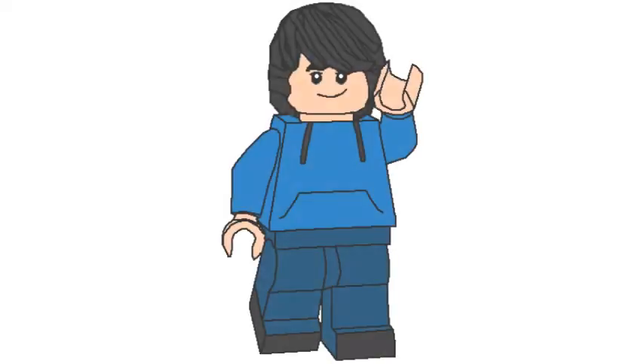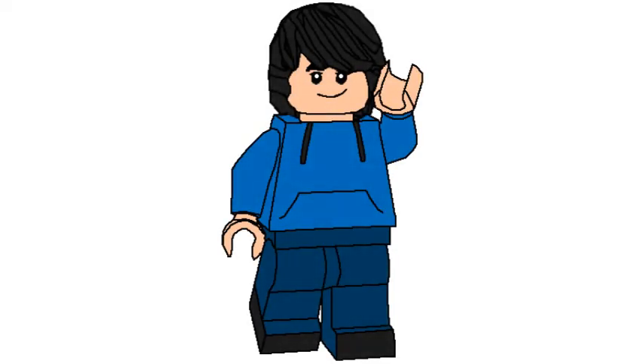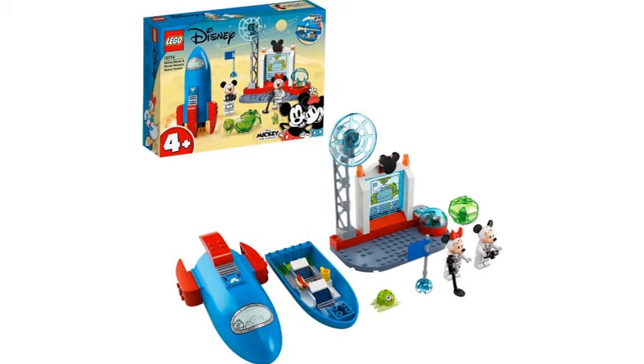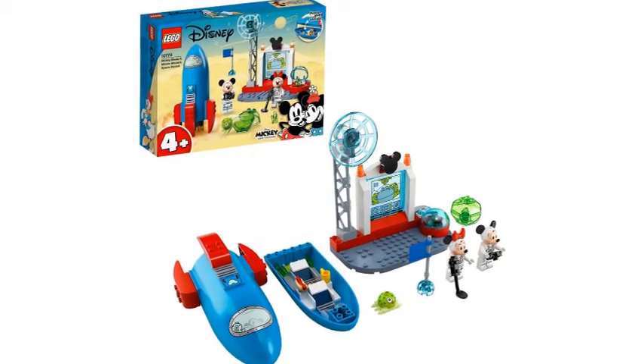What's going on guys, welcome back to another Summer 2021 set reveal video. Today we have some Mickey Mouse sets revealed — this is a new theme. Set number 10774 is a 4-plus set: the Mickey Mouse and Minnie Mouse Space Rocket, which has kind of like a space command or computer element.